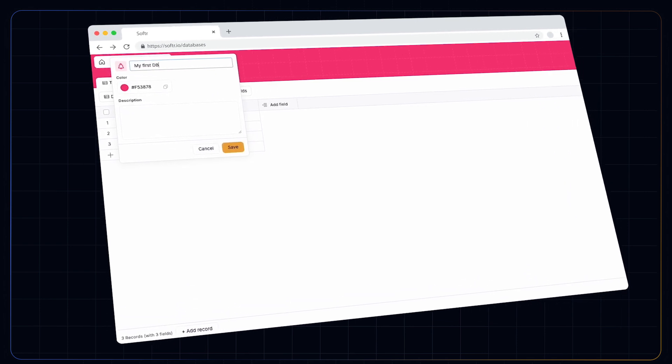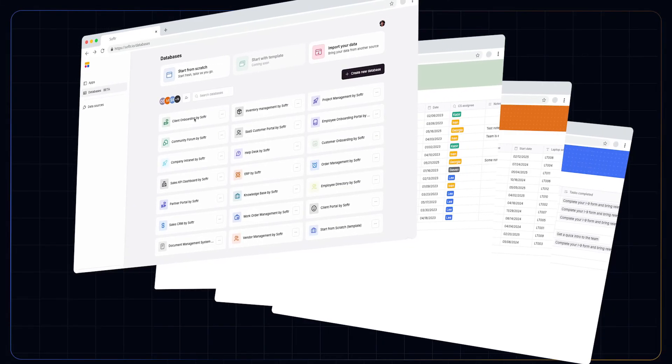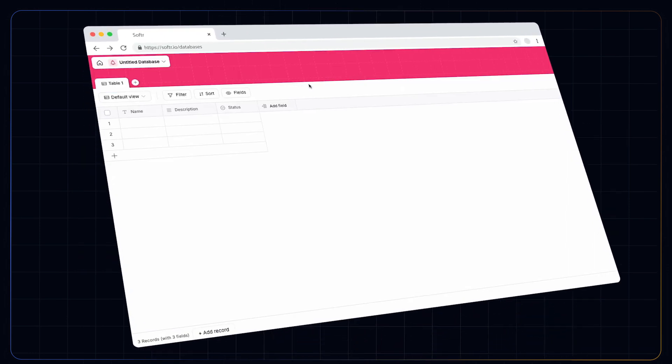The first feature is a built-in relational database. You can link records like you would in apps like Airtable, all from within Software. It'll allow you to be faster and more scalable, and it is very attractive in terms of its look and feel.